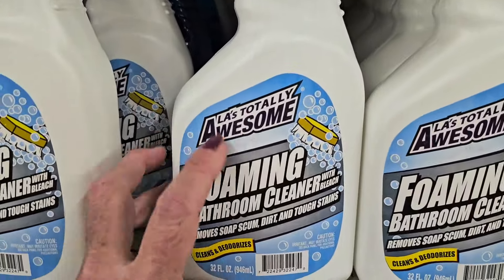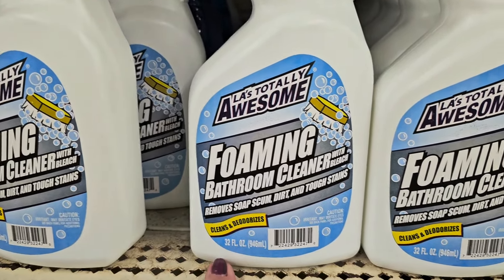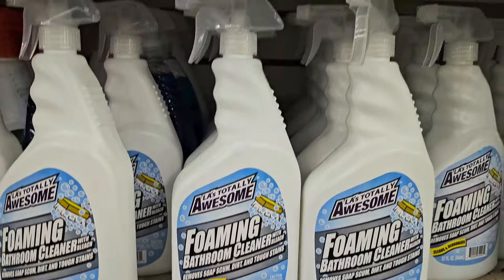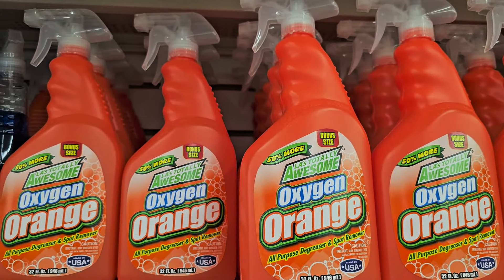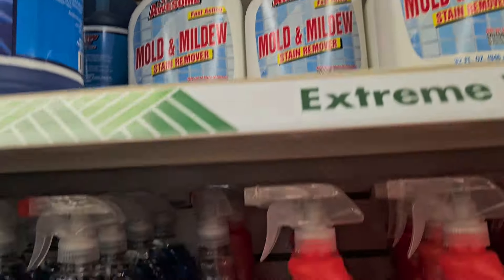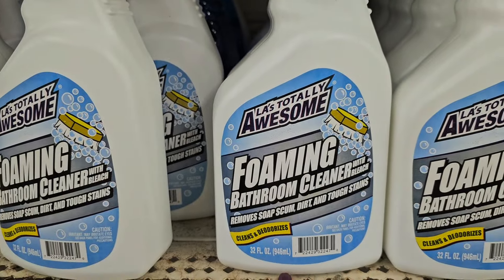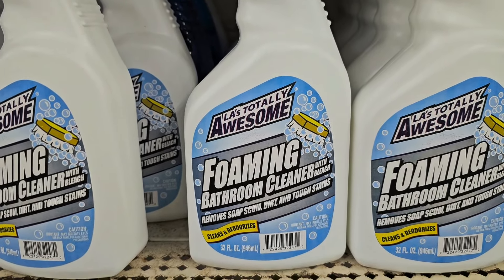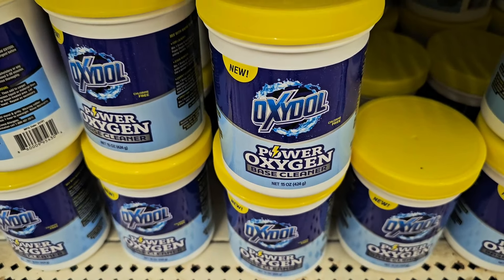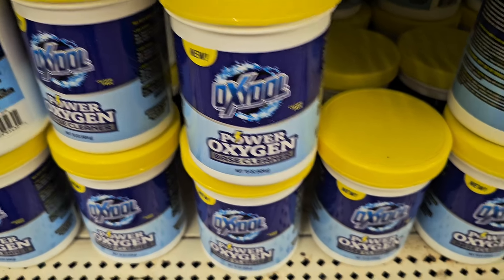This might be new — Totally Awesome foaming bathroom cleaner. I love Totally Awesome products, but I don't think I've ever seen this foaming bathroom one before. Also worth mentioning: Oxydol power oxygen cleaner, new this week — you get 15 ounces. Let me know in the comments if you've tried these!